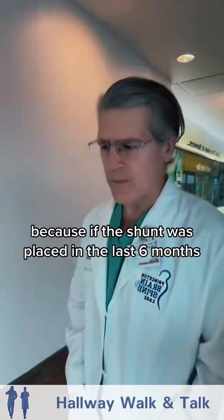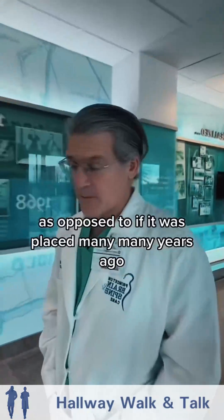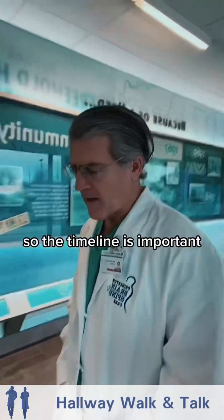When was the shunt placed — how long ago? If the shunt was placed in the last six months, it could be infected or more likely obstructed, as opposed to if it was placed many years ago. So the timeline is important.